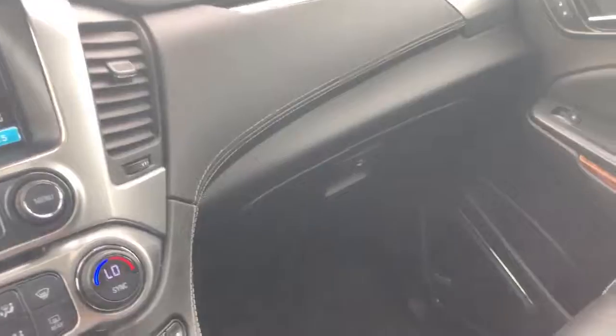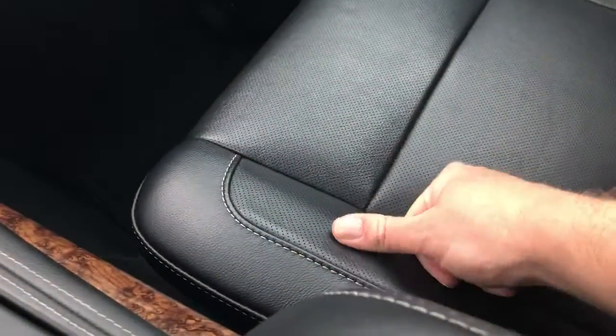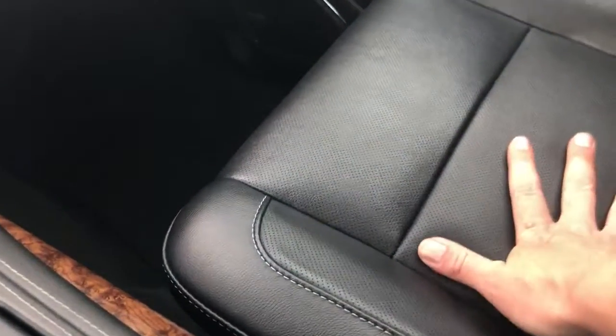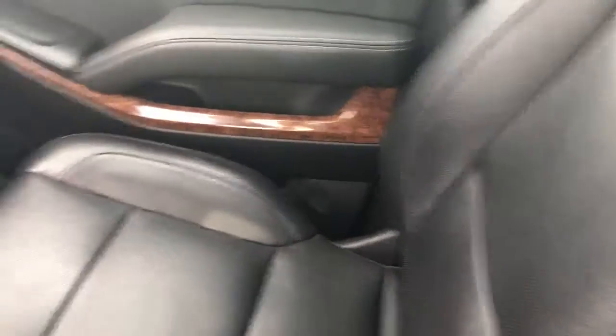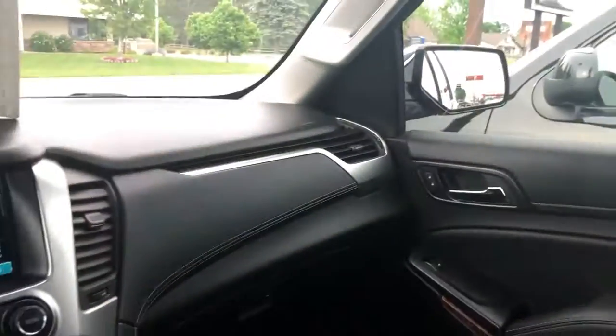The seats — premium upgraded leather. You got a nice, thick, durable leather. Dual density memory foam on the seats, so they're more comfortable — a little bit more firm and soft at the same time. Leather appointed. Steering wheel accents — all this is leather. It's not just leather trimmed.